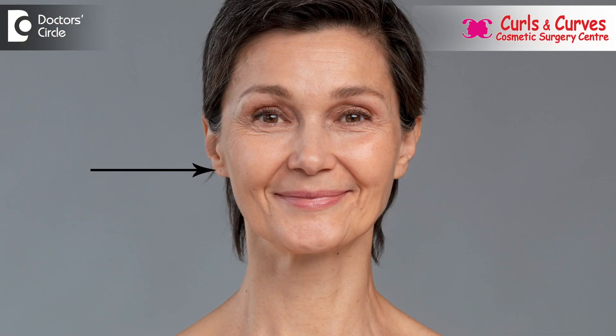Along with these procedures, there is also volume loss which can happen naturally with age. We treat the areas of volume loss with fat grafting. The mid-cheek region, inside the nasolabial fold, the temple regions, the sub-brow region, and around the eyes — these areas are treated with fat grafting.